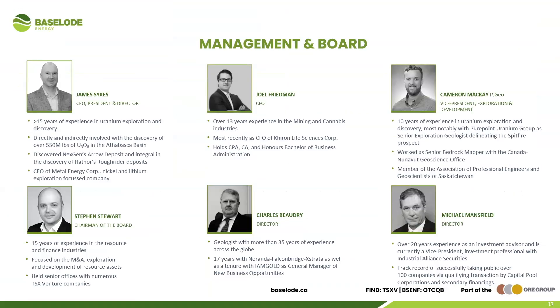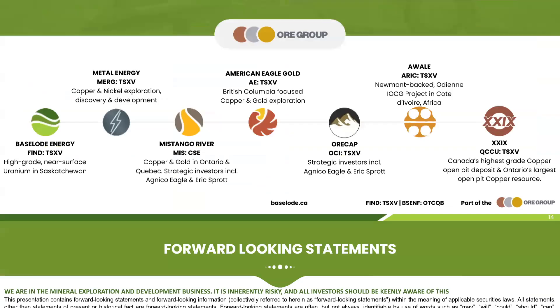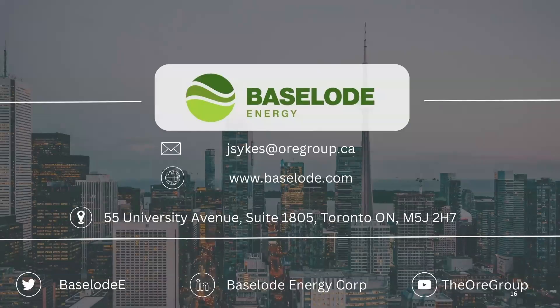Our management and board remain the same. Baseload is still part of the ORG group of companies — an excellent group with a lot of serial success — and we're proud to be the uranium side of the ORG group as we advance ACCO and other discoveries. Please read the forward-looking statements. If you enjoyed this presentation, please reach out — I do plan to do more to emphasize Athabasca 2.0. Email us, contact us — we're happy to talk to investors. Keep watching for news from pending assays and additional presentations. Thanks for your time.